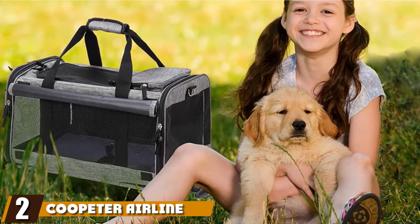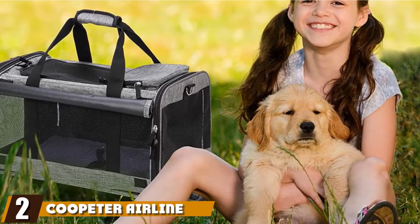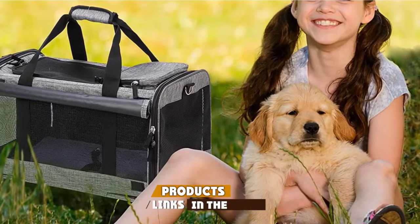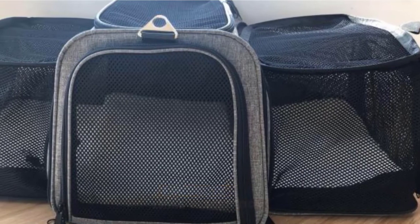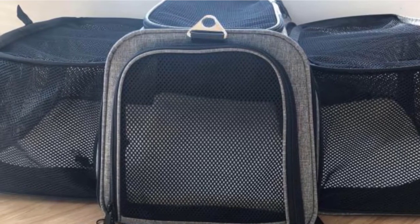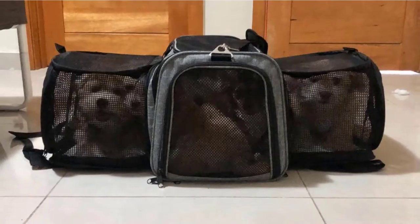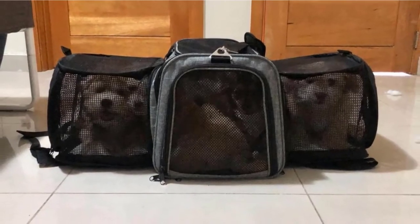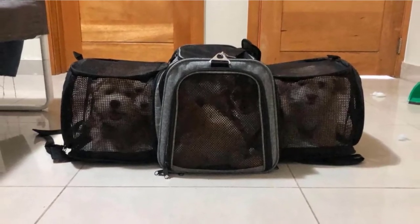Moving on to number two, the Coopitor Airline-Approved Dog Carrier. This is a top pick — there is so much to love about this carrier. It is easy to carry and feels extremely stable when doing so due to the strong metal and durable materials used in construction. There are hand carry straps, an adjustable shoulder strap, and the carrier can also go on wheels for easy push or pull transport.